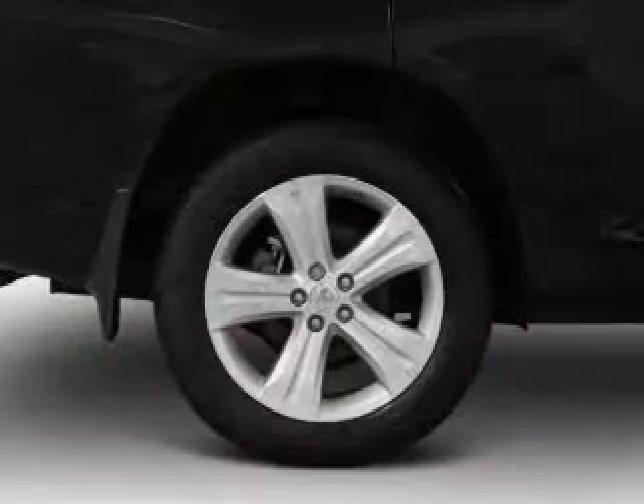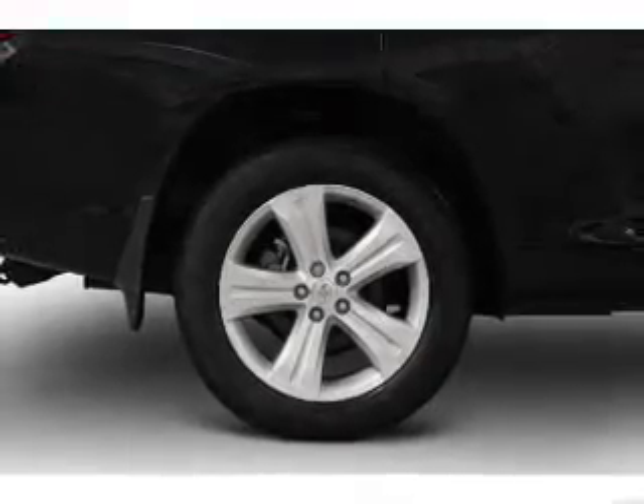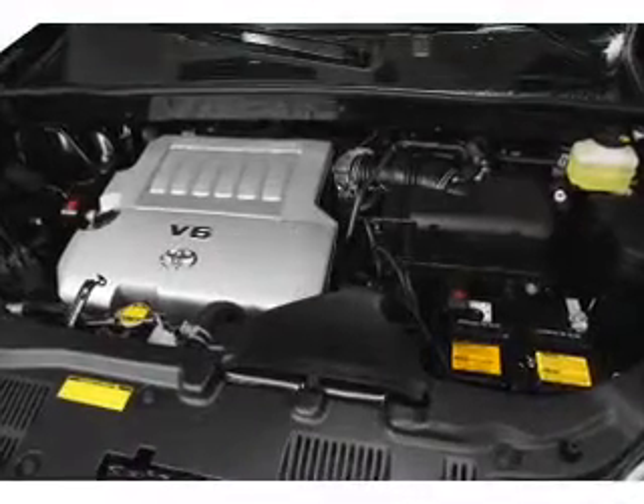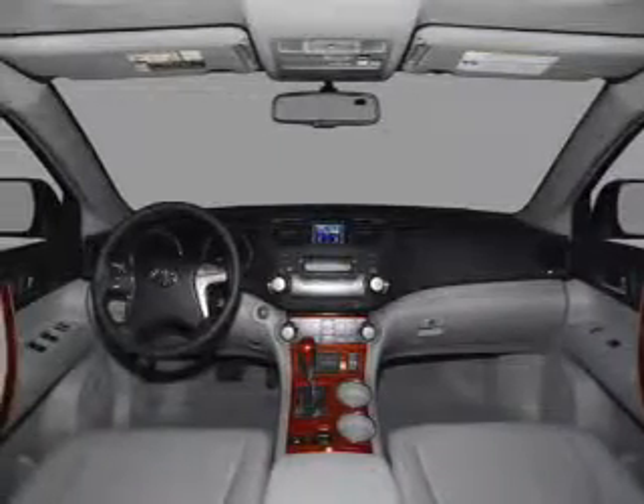A premium sound system is just one of the benefits of owning this vehicle. The anti-lock braking system will keep you safe on the road. Heated seats comfort you on cold winter days. Let the outside in with a built-in sunroof.